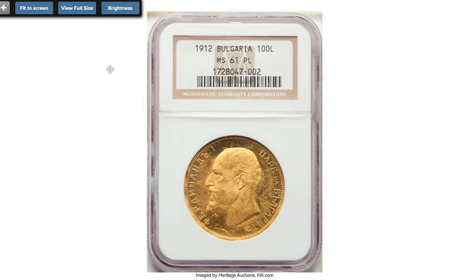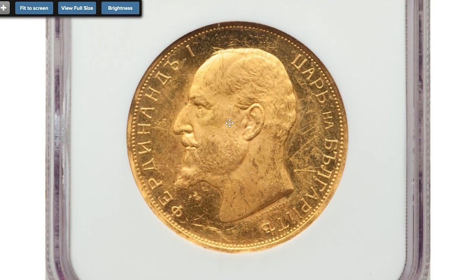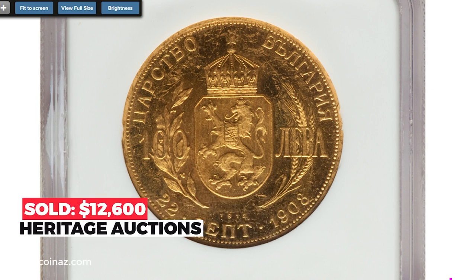Here is a 1912 Ferdinand I gold 100 Lei, graded MS61 proof-like by NGC, struck for the commemoration of the declaration of independence. Even with a light degree of scattered handling marks traceable throughout, this impressive example showcases proof-like lower-lying fields and silky frosted motifs raised in admirable relief. Sold on November 3, 2022 for $12,600.